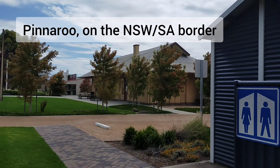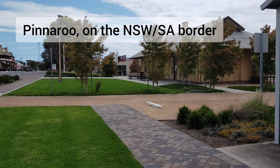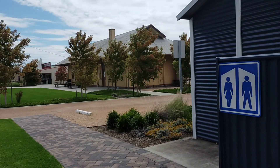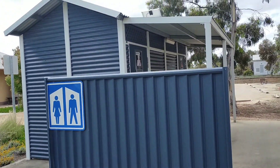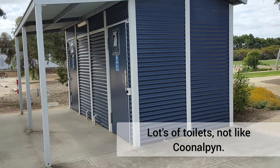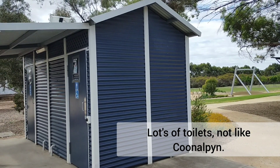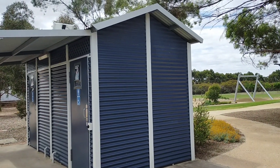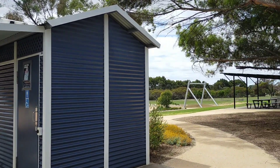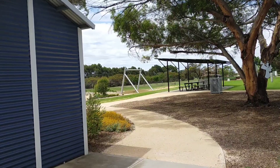Being very optimistic about the country towns, and this is no exception. How beautiful is this? This is Pinaroo, and we've got brand new toilet facilities — plenty of them. Which is certainly not what you can say for the previous stop, where there were not enough toilets and that's why there was a queue.